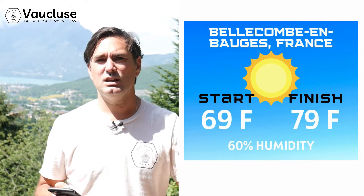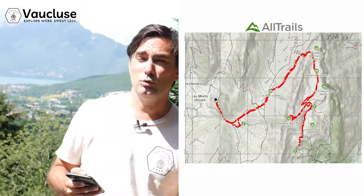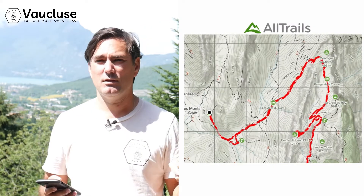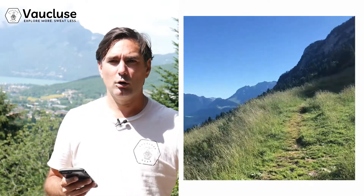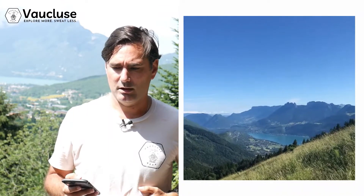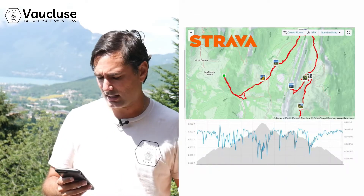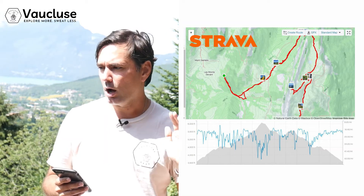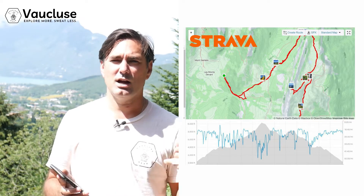I used the AllTrails app to help me plan the route. I learned a few good lessons — this was the biggest mountain I personally have ever hiked; I've never been hiking in the Alps before. I also used Strava to track. I would divide this trail up the mountain into five different sections, and it provided a lot of variety.